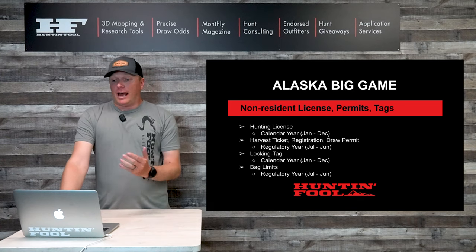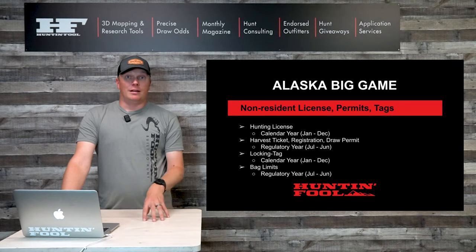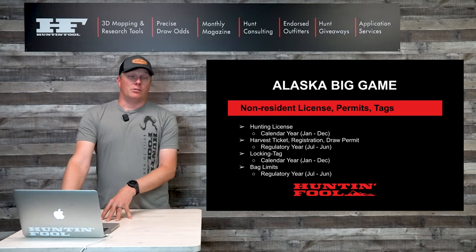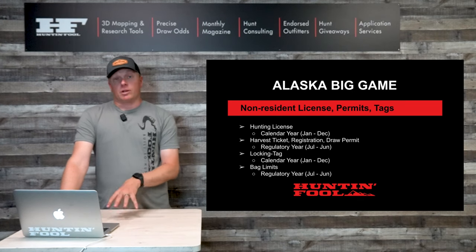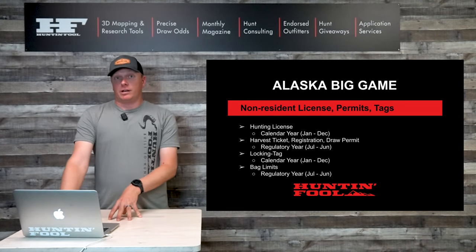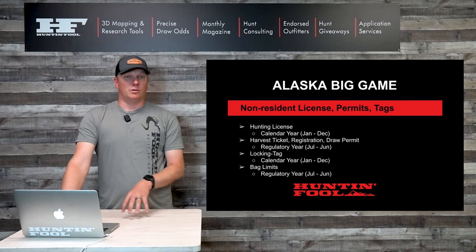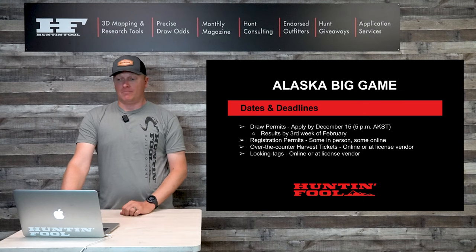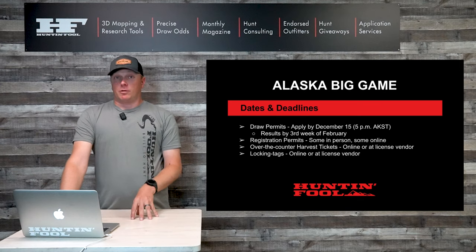Bag limits — how many you can kill — are based off the regulatory year as well, which runs July through June. So if it's only one bear per regulatory year, you cannot kill two even if they fall in different calendar years with different tags and different licenses.